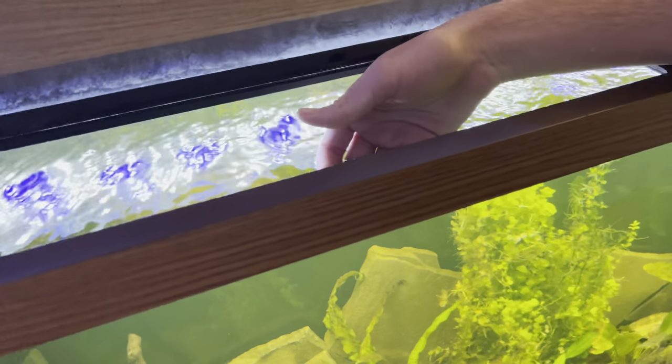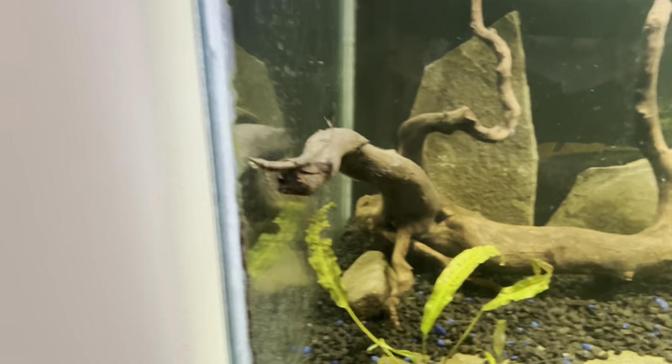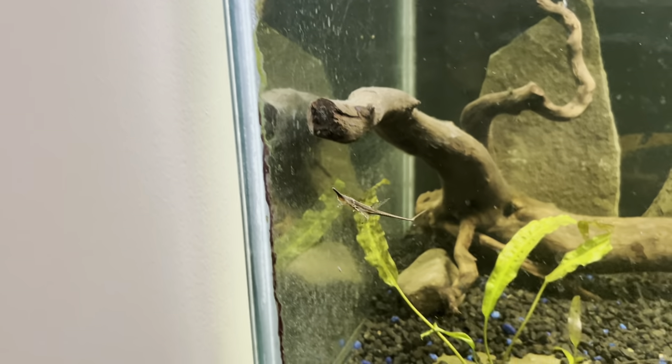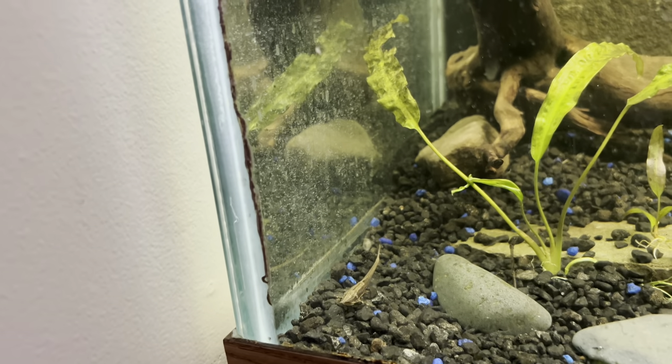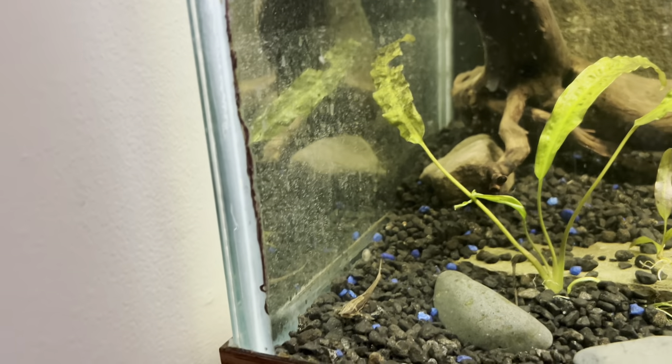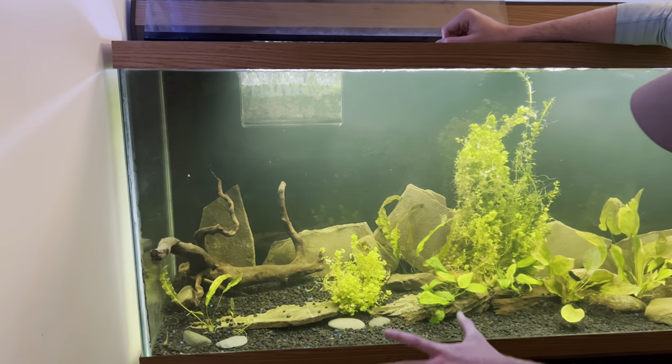Farlowella catfish — he's gonna look so cool in here. There he goes. Oh my god, it's so cool seeing him in a tank. Look at him — he's got that little piece of driftwood there. They love wood, you guys told me, so he's probably just gonna sit there. They don't really do much I don't think, but I think it'll be really cool to have him in here — come up and see him just chilling on the wood.